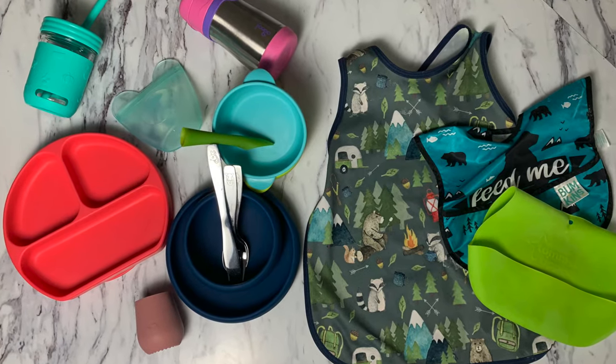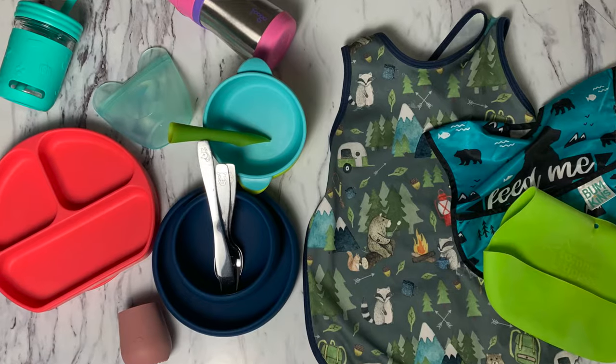Hi guys, this is Jostyn from the blog DietitianMeetsMom.com. I'm a dietitian and a mom of two, and today I'm going to be talking all about all of our favorite baby-led weaning and toddler feeding essentials — those must-have items that we use over and over, most of them every day.